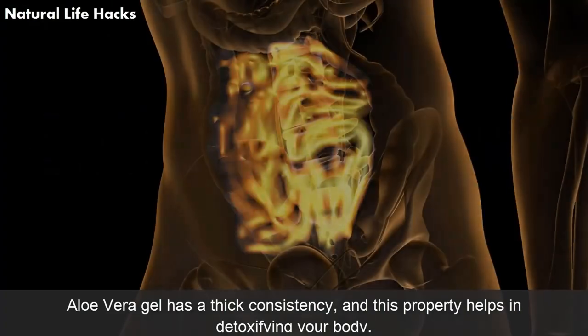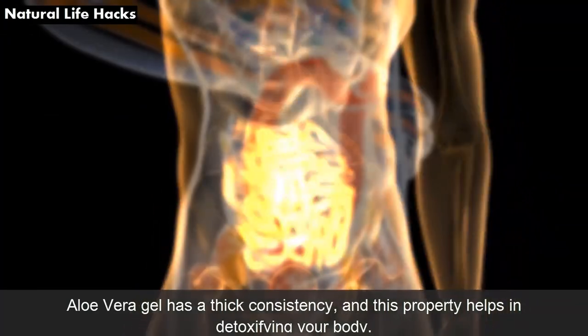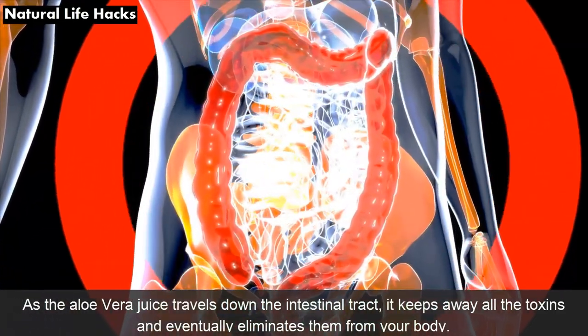3. Detoxification: Aloe vera gel has a thick consistency and this property helps in detoxifying your body. As the aloe vera juice travels down the intestinal tract, it keeps away all the toxins and eventually eliminates them from your body.